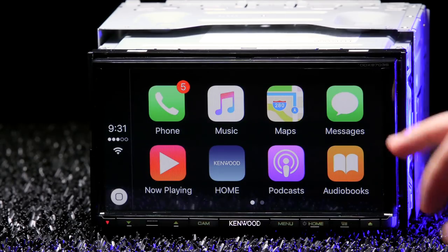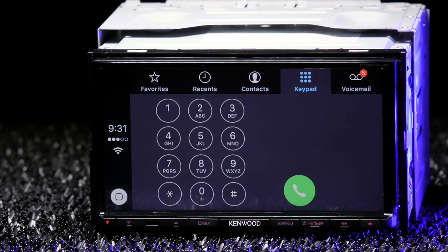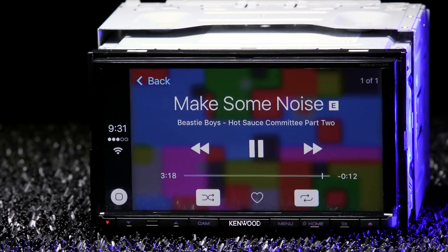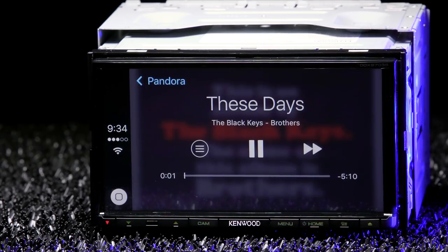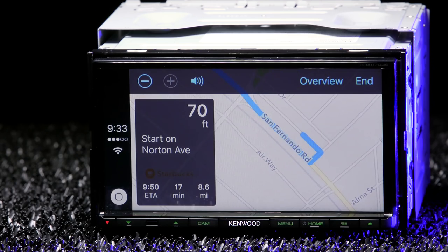Apple CarPlay displays your apps and gives you full control over them, allowing you to make and receive calls, send text messages with help from Siri, play music from your iTunes or any of your music apps like Pandora and Spotify, and use Apple Maps to get directions to your favorite cafe.